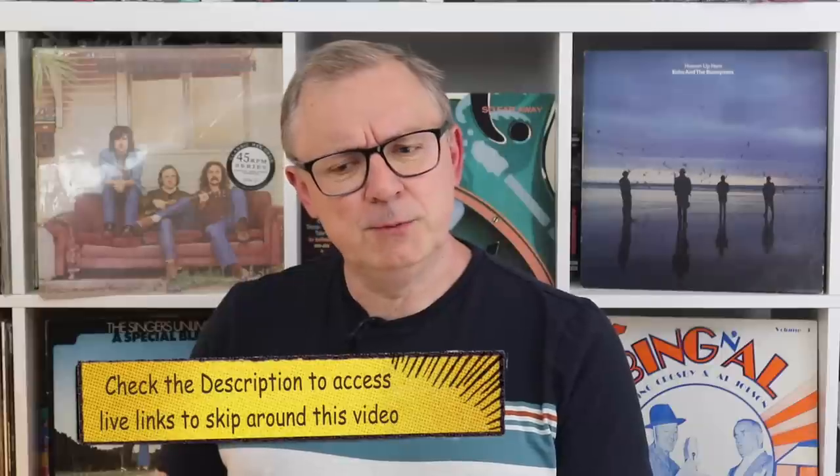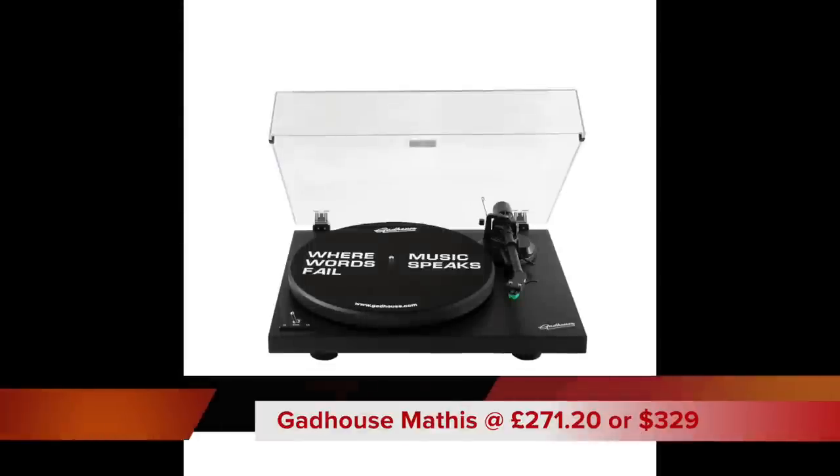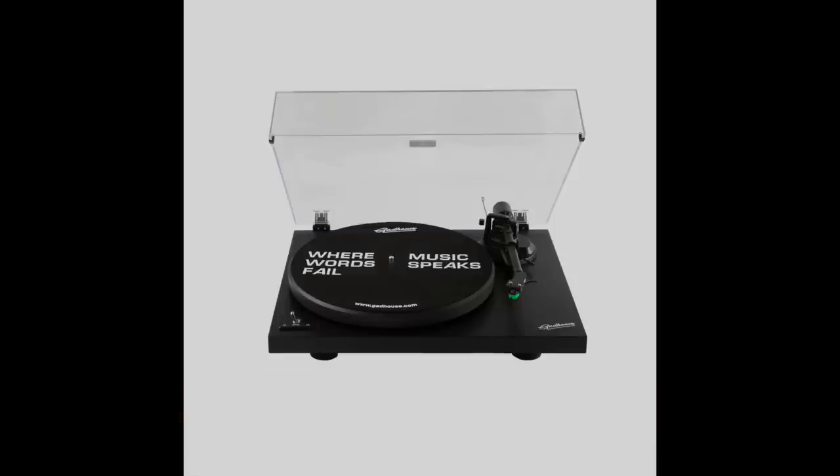Hello and welcome to this week's Hi-Fi Review. YouTube is full of bold statements — normally you find them on thumbnails. This particular turntable might be the best turntable for young people on the market, for inexperienced vinyl users on the market.